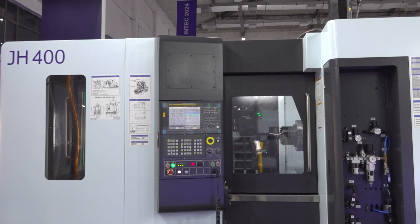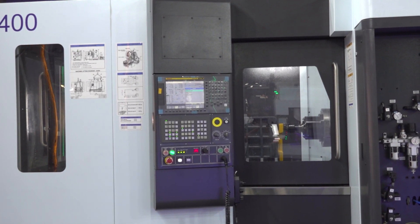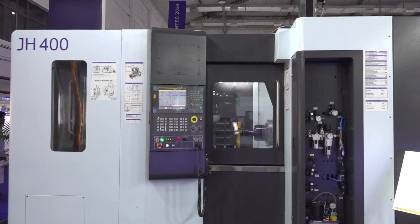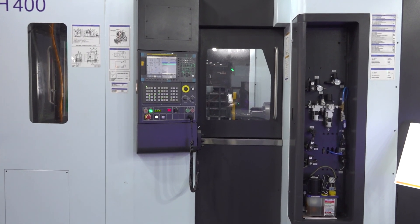Can you also tell us about JH400? JH400 is a compact horizontal machining center. It is a 400 by 500 pallet size machine with a 15,000 rpm spindle speed. This machine also caters to various industrial segments such as automobile, pumps and valves, and general engineering.